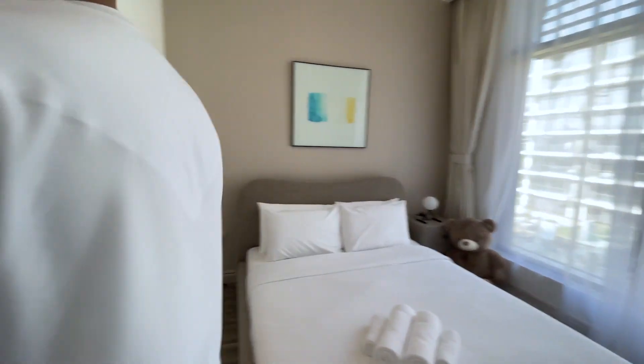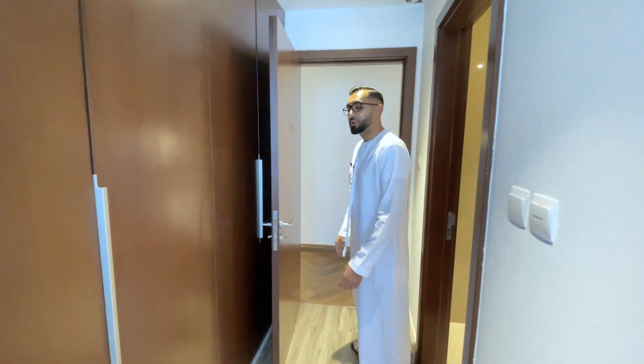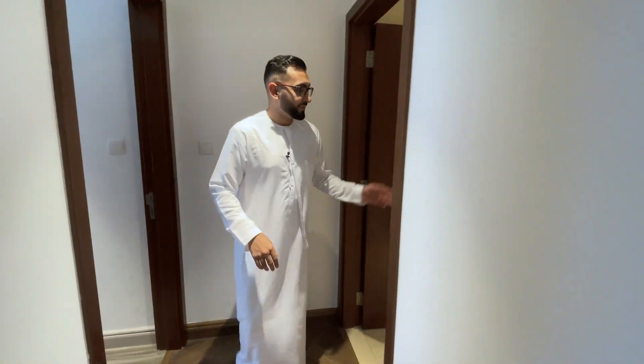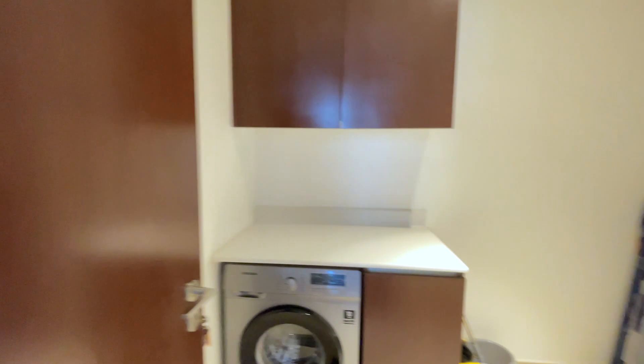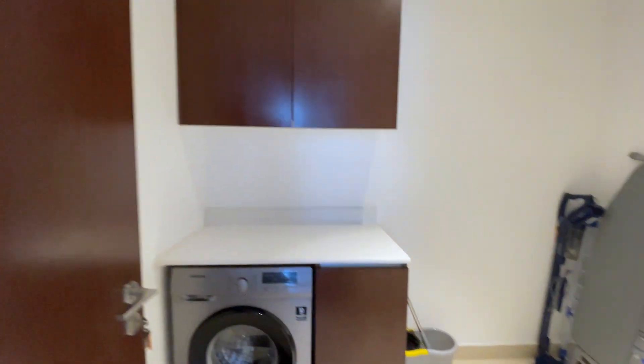Coming through this way you get the wardrobes — four doors of storage. Then coming back to the main hallway on the left-hand side, you've got a full utility room with ample space. You could even potentially have a small study desk in there; I've seen people completely kit these out depending on what they want from the apartment.